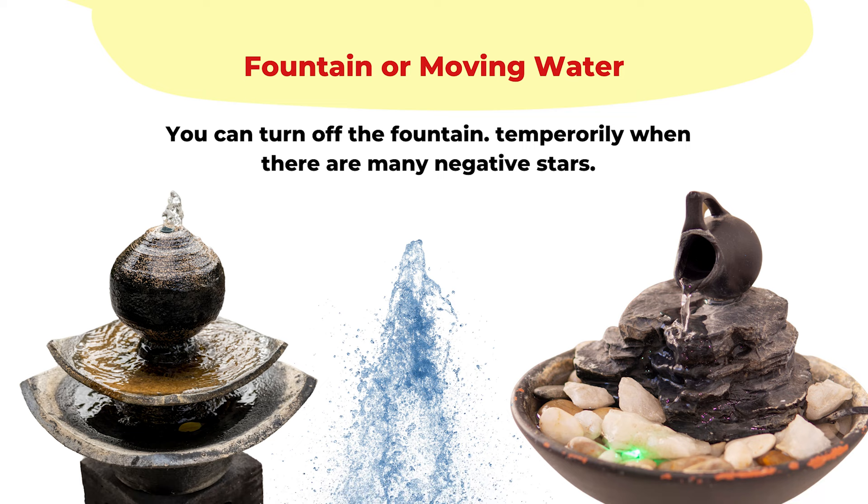The one feng shui cure you have to be careful about is moving water, such as a fountain. Sometimes the monthly star is negative, such as the number 5 — the five yellow misfortune star. Or if you are sensitive to quarrels and legal issues, when there's star 3 or star 7, we don't want to stir up the energy. In that case, you can just unplug your fountain during that month. On the other hand, if we place a fountain in a certain location because that area has lucky stars, even if there's a negative monthly star there, it can usually balance out and it's not as bad.